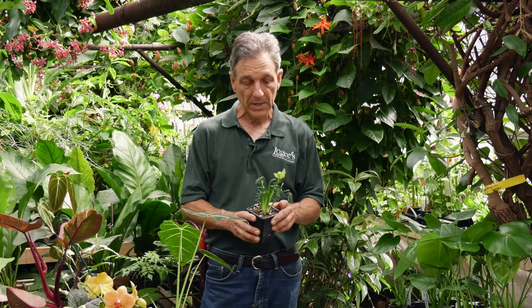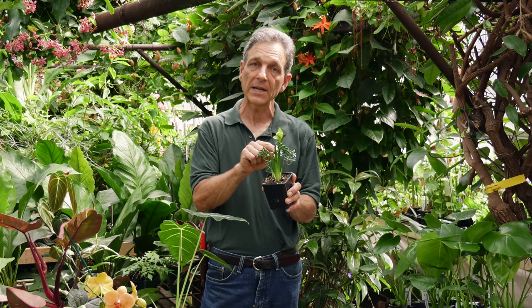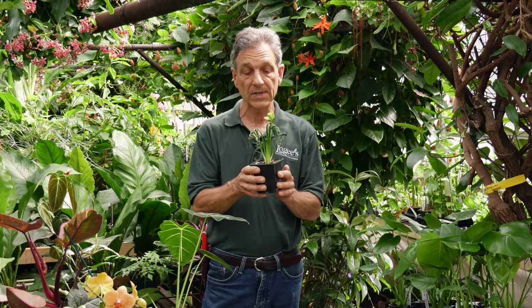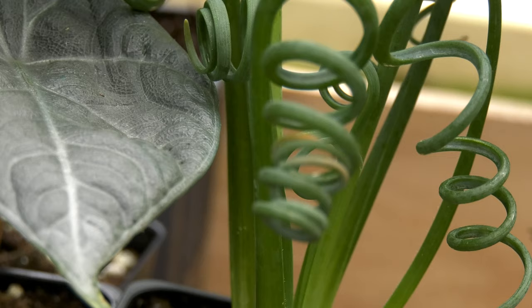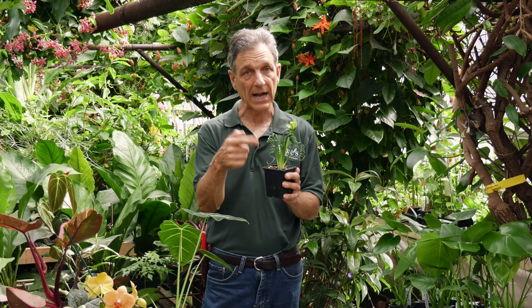Our first one is the Albuca Frizzle Sizzle. This is the one with little curlicues on the top of it, and it has a flower spike coming out of it. The flowers are actually fragrant. It needs a sunny window and it goes into a summer dormancy if you put it under a lot of drought stress. If you don't cut the flower spikes off, the curl goes away — but we have found that not to necessarily be true.